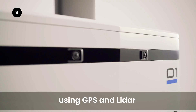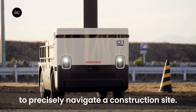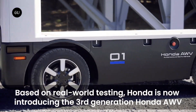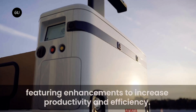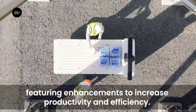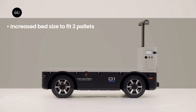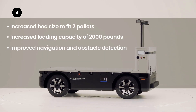The boxy body with rounded edges, tiny alloy wheels, and cute LED lights has grown in size, measuring 119 inches long, 51 inches wide, and 81 inches tall. As a result, the rear bed can now carry two pallets instead of one, with a lower loading area. The maximum loading capacity has been increased to 2,000 pounds, a significant step-up from the 880 pounds of the previous version.